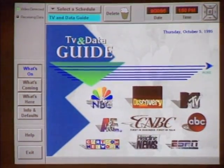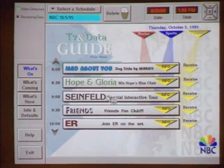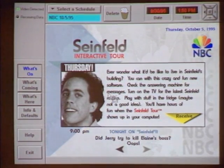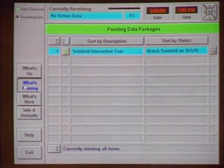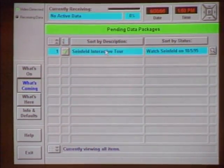Here's a data guide — you pick a network, in this case NBC, click on it, click a particular show, and here's some data that's coming down. You click on it and that puts it on your 'what's coming' list. In this case, a Seinfeld interactive tour. So while watching Seinfeld on TV, you were simultaneously feeding data into your PC that might have photos or backgrounds on Jerry and that kind of stuff. The data would be coming down in the vertical blanking interval, so you wouldn't see it.